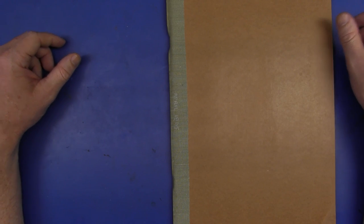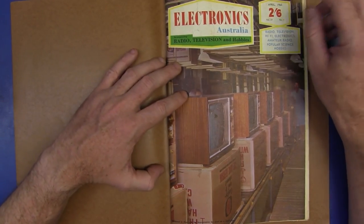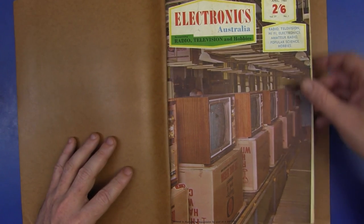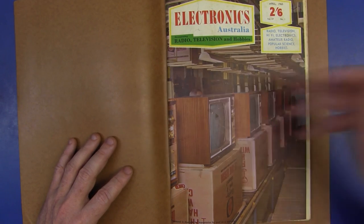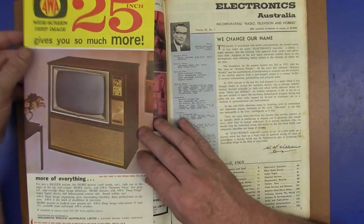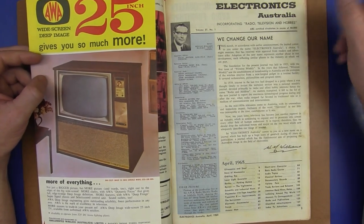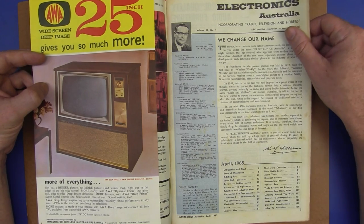Hi. This is going to be the first in a series of videos looking at my collection of Electronics Australia magazines. I have the complete collection going back from April 1965 — this is the first ever edition of Electronics Australia — and I've got the complete collection right up until when they folded in 2000 or so. So I thought it'd be interesting to take a look at some chronological history of various technologies through the eyes of Electronics Australia magazine. This video will focus on test equipment. I'll go through in two or five year steps, and look at how test equipment technology improves over 40 years or so. It should be really interesting. Let's go!